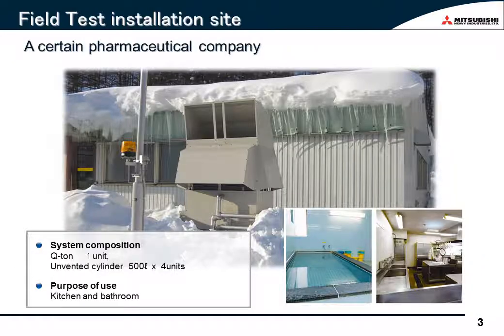Next, I'd like to show you the field test site and look at how Qtun worked actually, whether as specified or not, and how the cost-saving results turned out. The site of the field test was a certain pharmaceutical company in Hachimantai, Iwate Prefecture, which is famous for heavy snow, as you can see in this picture. A kerosene boiler had been used for the hot water supply to the kitchen, the bathroom, and in part for space heating. Qtun was introduced for the purpose of running cost reduction. The field test lasted for one year, starting from January 2011.